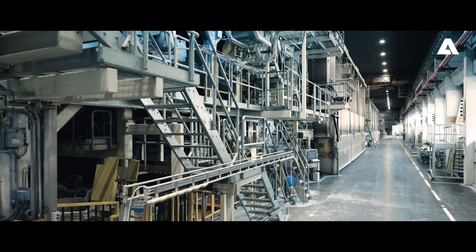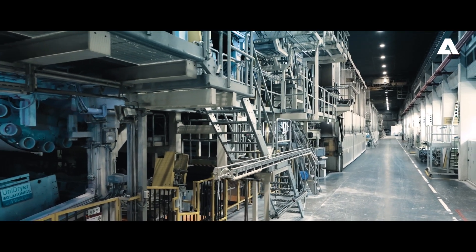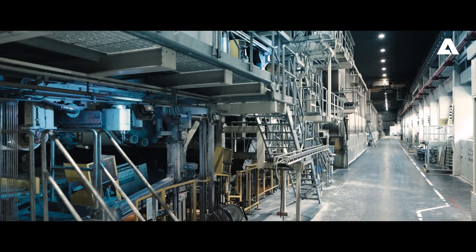Over the last 10 to 15 years, we did our largest rebuild projects together with Andritz. Because they are one of the major players, they are very close to us and have a quick response time, offering flexible solutions with a very good outcome in the end.